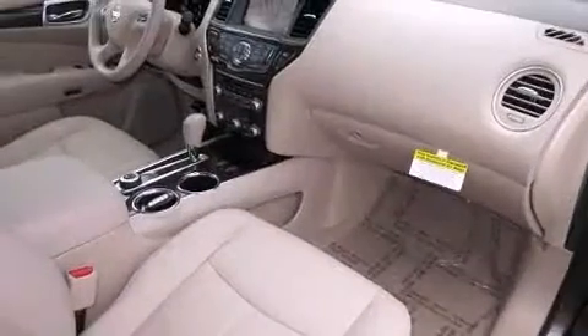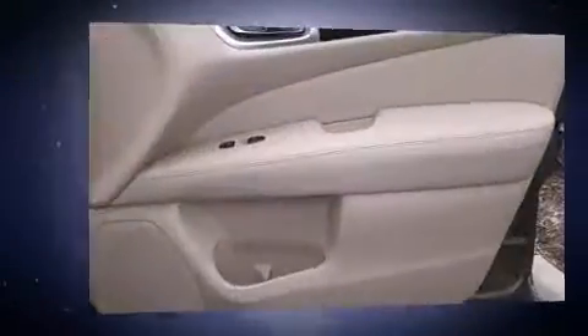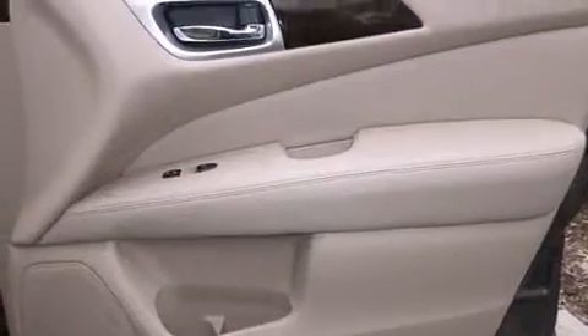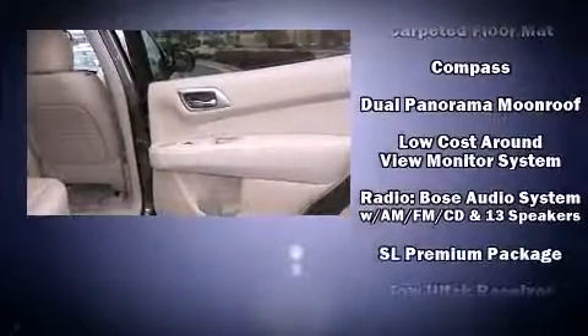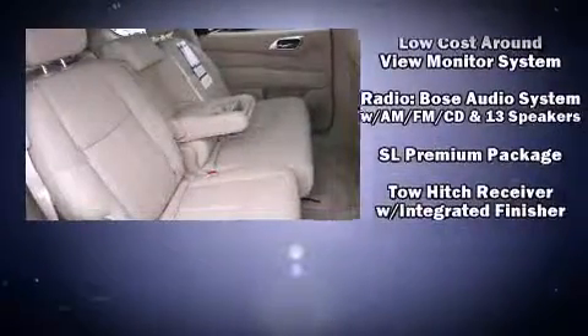Nissan ensures the safety and security of its passengers, with equipment such as front-side impact airbags, a security system, and four-wheel disc brakes with ABS. With electronic stability control supplementing mechanical systems, you'll maintain precise command of the roadway.